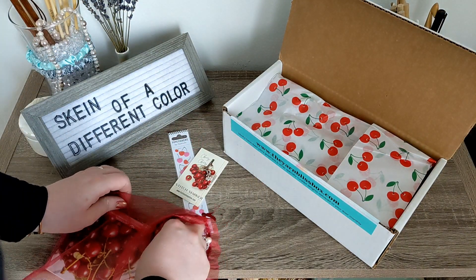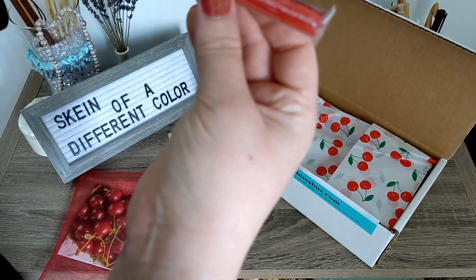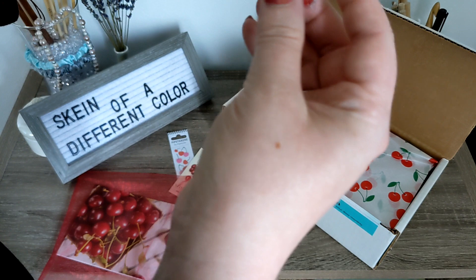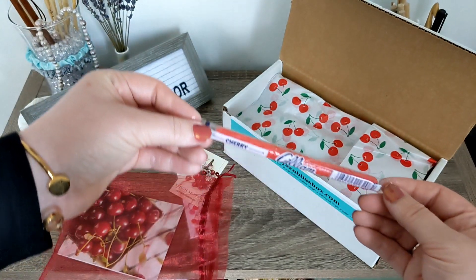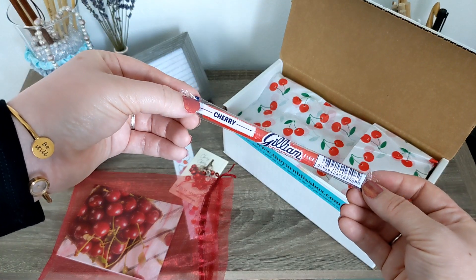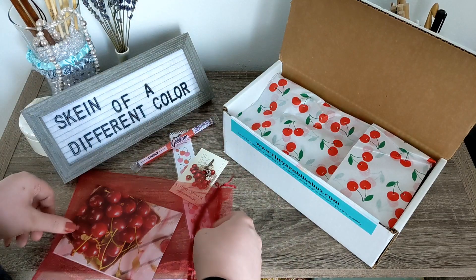Let's just move on to the lolly. It's actually like a little bit of a licorice, I think. Can I actually eat this? Yes, I can! So this is a cherry-flavored little lolly stick right there. Absolutely adorable and delectable, and I will enjoy that after I work on the project.